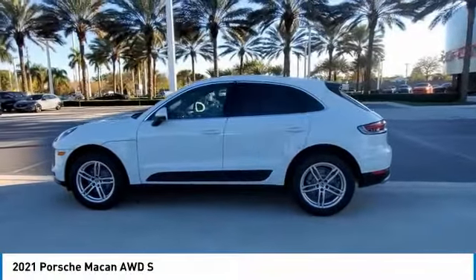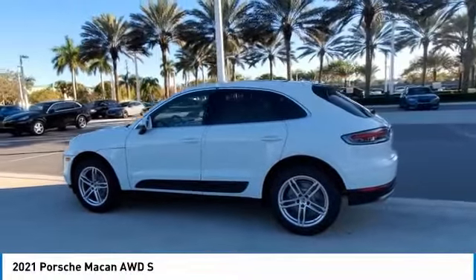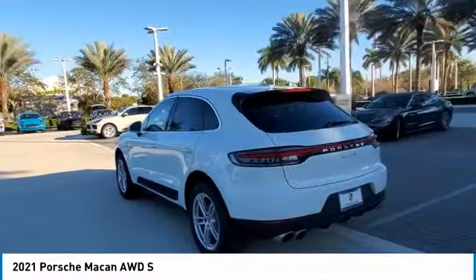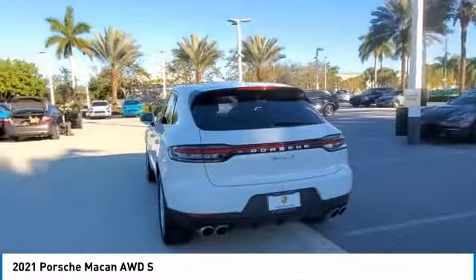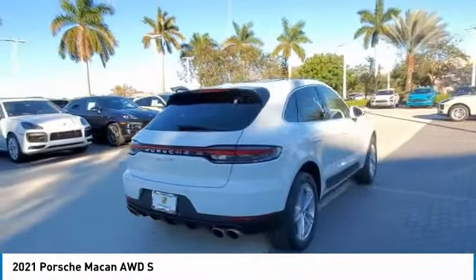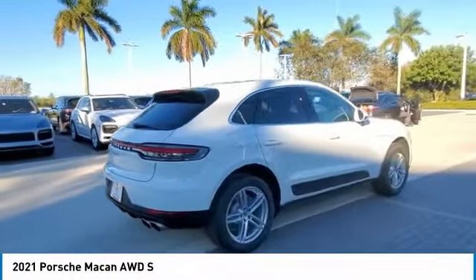Stop by and take a look at the 2021 Macan. The Porsche Macan is built for an intensive life in which the thirst for experience and thrills are ever-present. It comes with a tremendously dynamic performance, luxurious interiors, and amazing safety features.